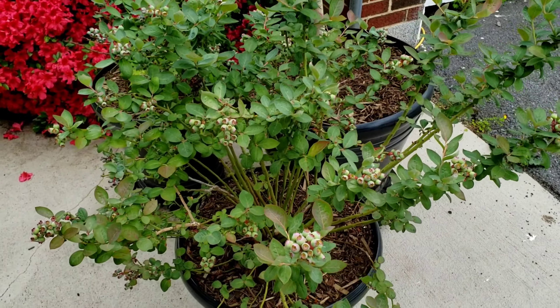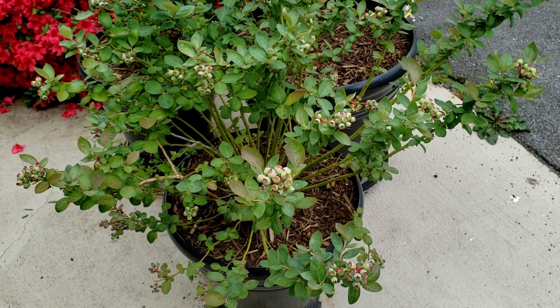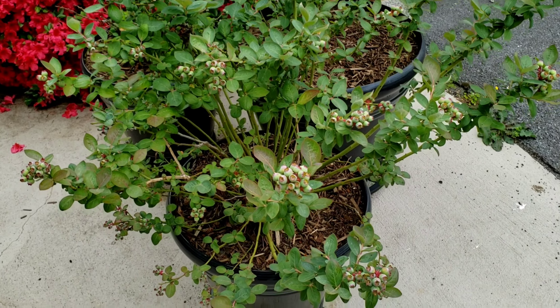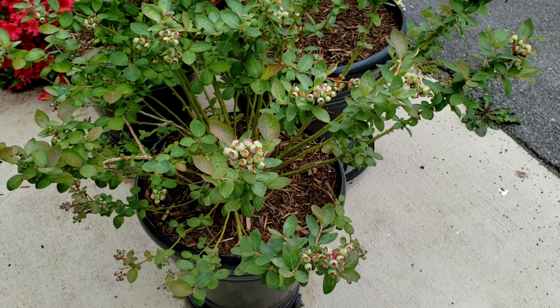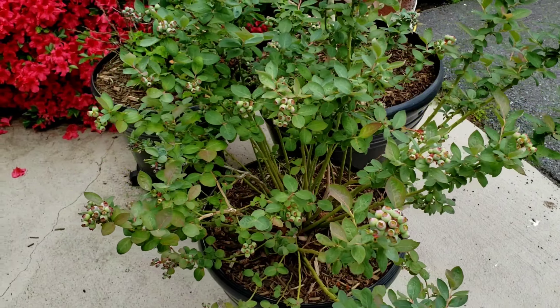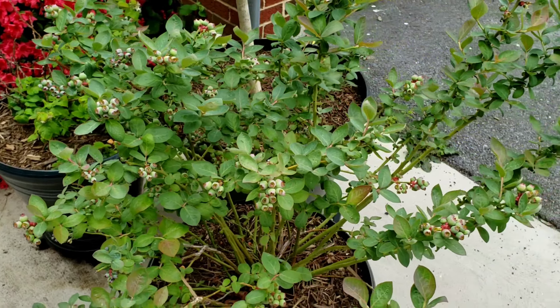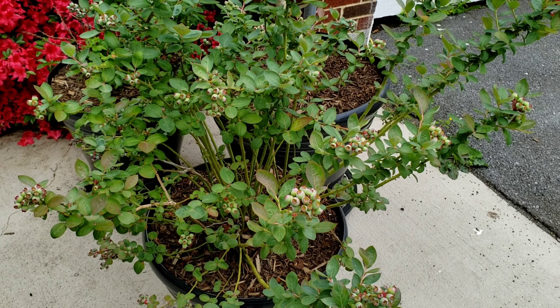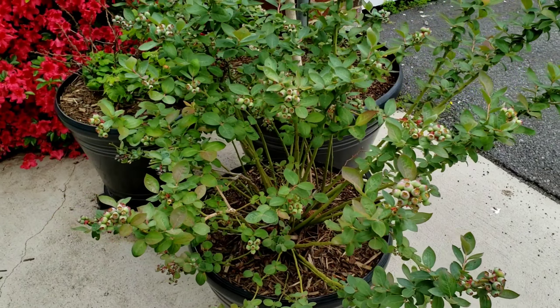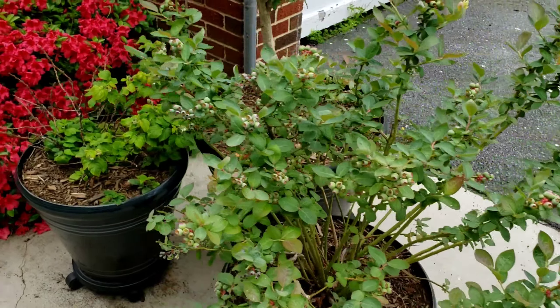Stepping up to the patio, here is the Peach Sorbet blueberry bush. As you can see it is doing very well this year — this is the third year for this blueberry bush that I planted in this pot. I did put some mulch around it this year and you can see it's just loaded with blueberries. They are not ripe yet, but once they start getting ripe I'm probably going to have to put some bird netting over it, since I did have some birds grabbing some berries. Really filled out a lot — I'm happy with how it's doing.